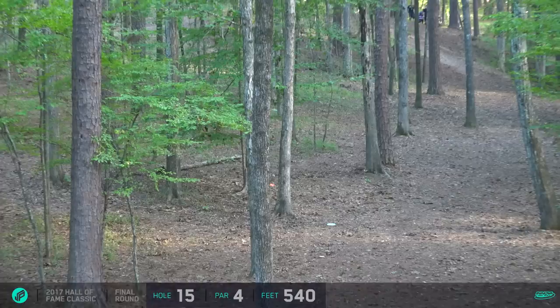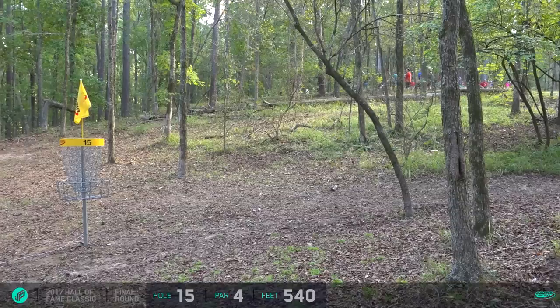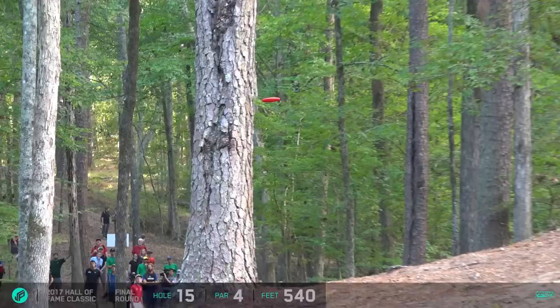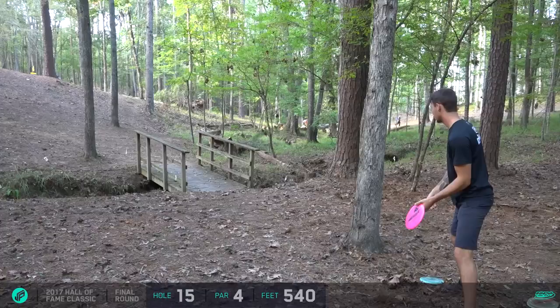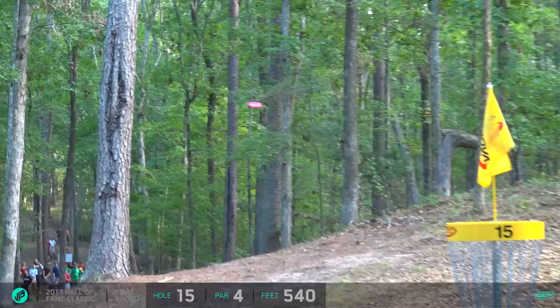Devin has drifted a little bit too early into the woods but should still have something to work with, maybe even a forehand. Forehand turnover - looks pretty good, nice high flex. It's gonna come up a bit short - actually, just pin high off to the left side of the basket, maybe 28 feet or so. Not bad at all. Ricky puts a great move on this - perfect, just another tap-in. Austin with the Z Buzz - another great shot. These guys are putting on a clinic right now.